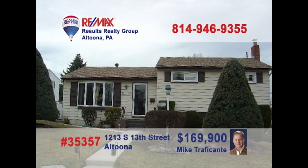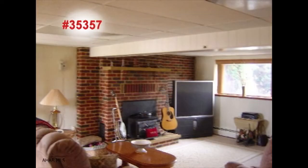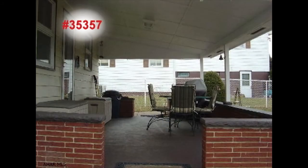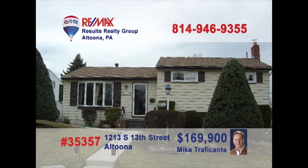Mike Traficant wants you to see this well-maintained multi-level Altoona home. Warm sunlight pours into the living room thanks to these large windows. The kitchen offers eat-in space along with abundant cabinets and counters. Hang out with friends in the lower-level family room. Or if the weather's nice, take the party outside to the covered patio. Plenty of space for your home office, as well as a detached garage for off-street parking. Contact Mike to see it all.